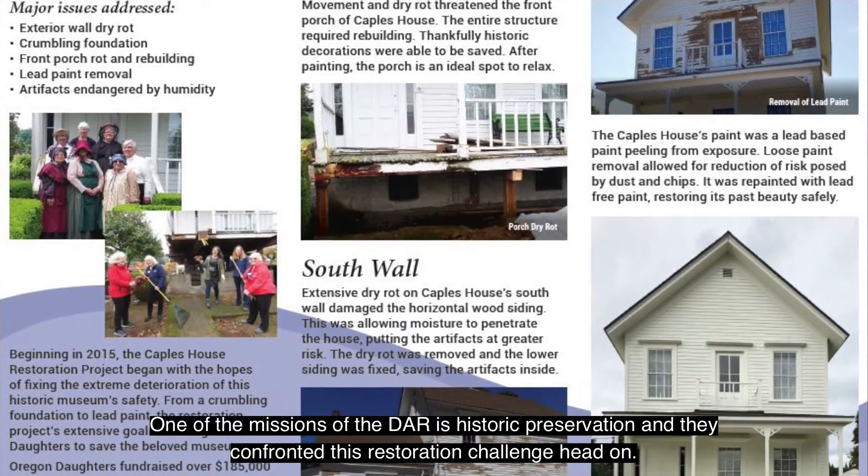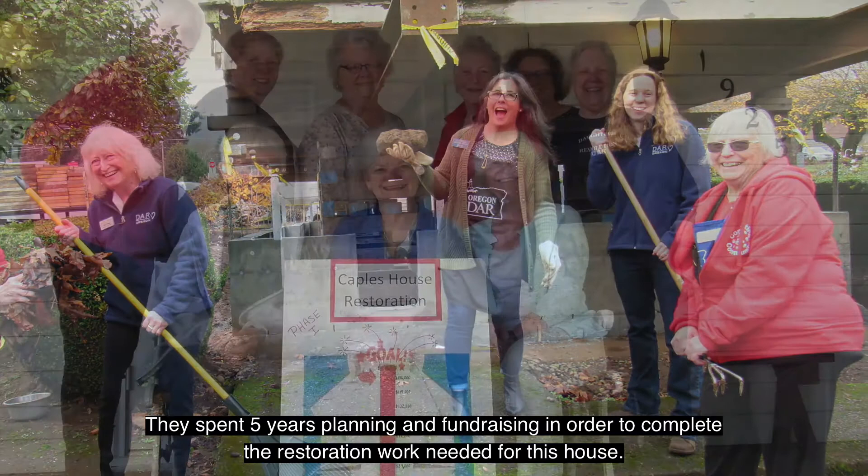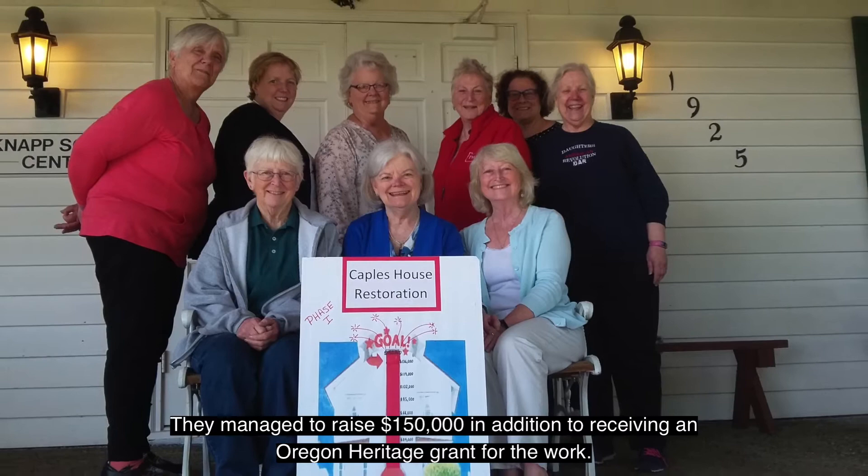One of the missions of the DAR is historic preservation, and they confronted this restoration challenge head-on. They spent five years planning and fundraising in order to complete the restoration work needed for this house, managing to raise $150,000 in addition to receiving an Oregon Heritage Grant for the work.